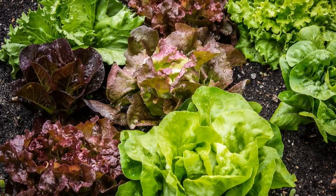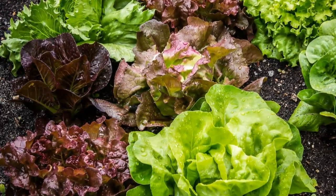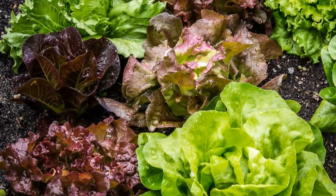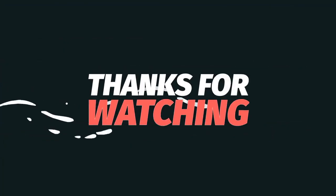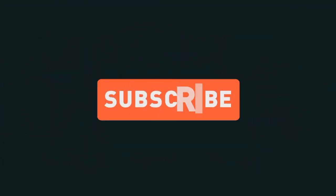That wraps up our lettuce journey, from its ancient origins to its modern-day presence on our plates. If you enjoyed this exploration, don't forget to hit the like button, subscribe for more exciting content, and let me know in the comments your favorite way to enjoy lettuce. Until next time, stay green and healthy.